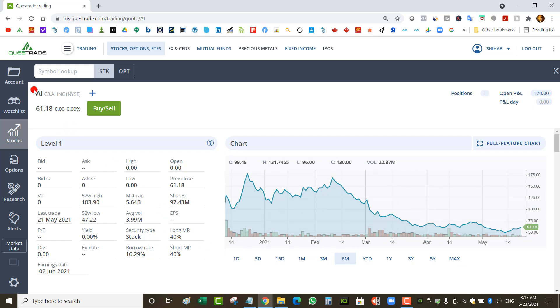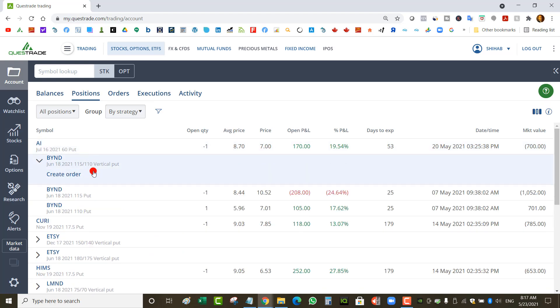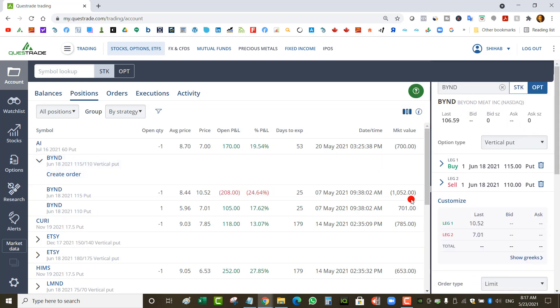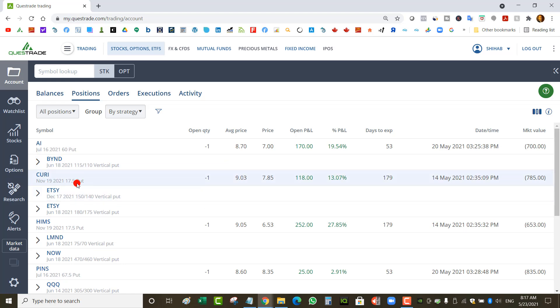I still have a Beyond Meat put spread at $115/$110 for June 18. Beyond Meat is trading at $106, so I need it to be above $115 to win. This was an earnings trade that failed. I rolled it keeping the same strikes to June 18 expiry, to give it more time and hopefully give Beyond Meat a chance to recover.